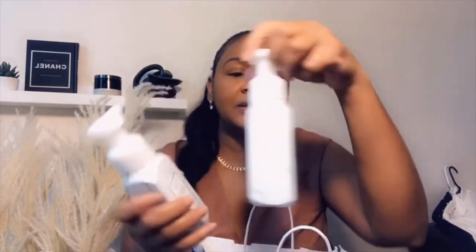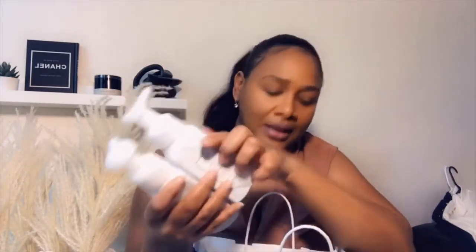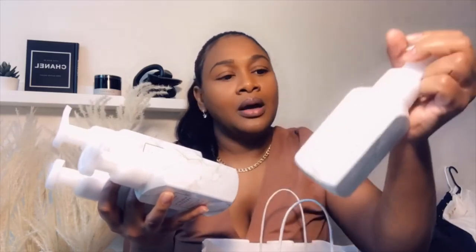I also got some stuff from Bath and Body Works — just hand wash. I got the hand wash in this color because it matched my bathroom, the browns and whites that I want to use. That's the only reason I picked these up. I got six bottles of the same thing, just because I wanted the bottles to match with my theme.